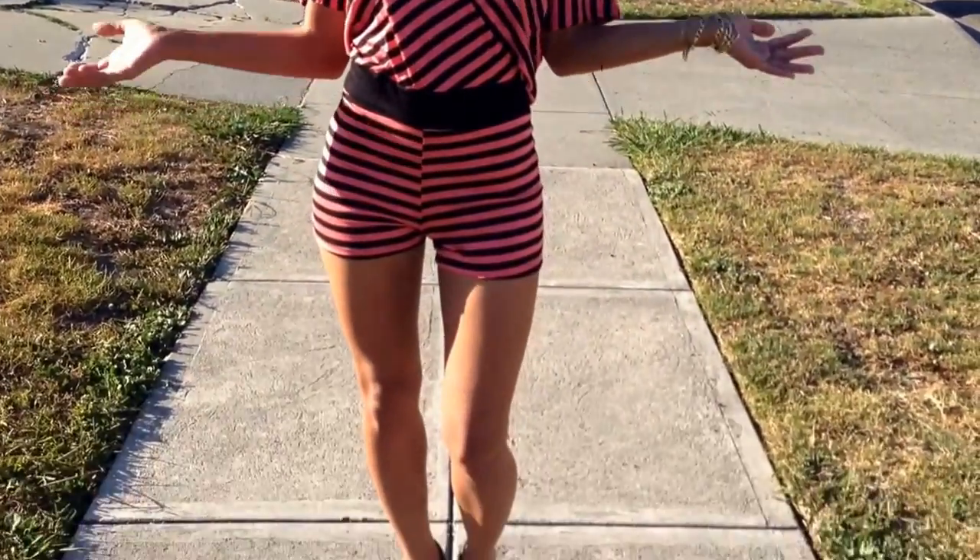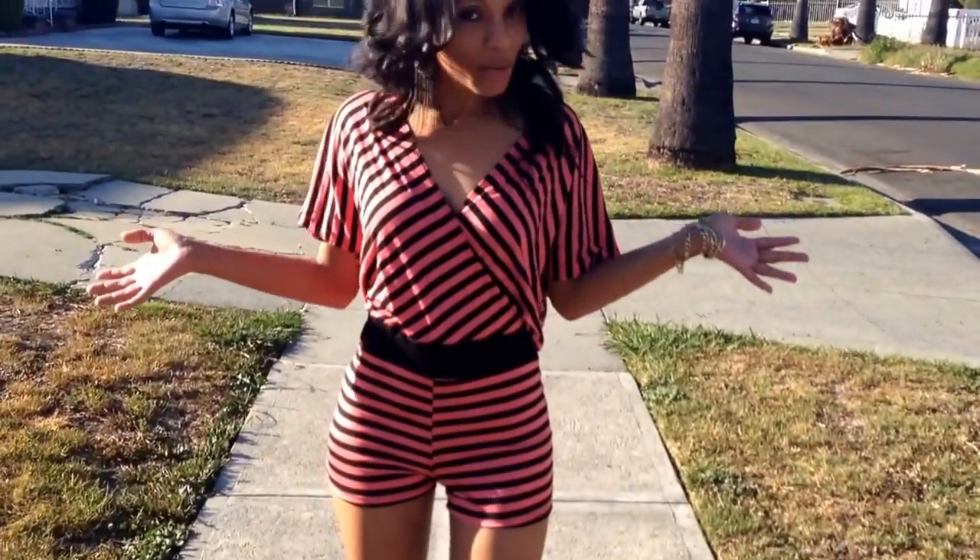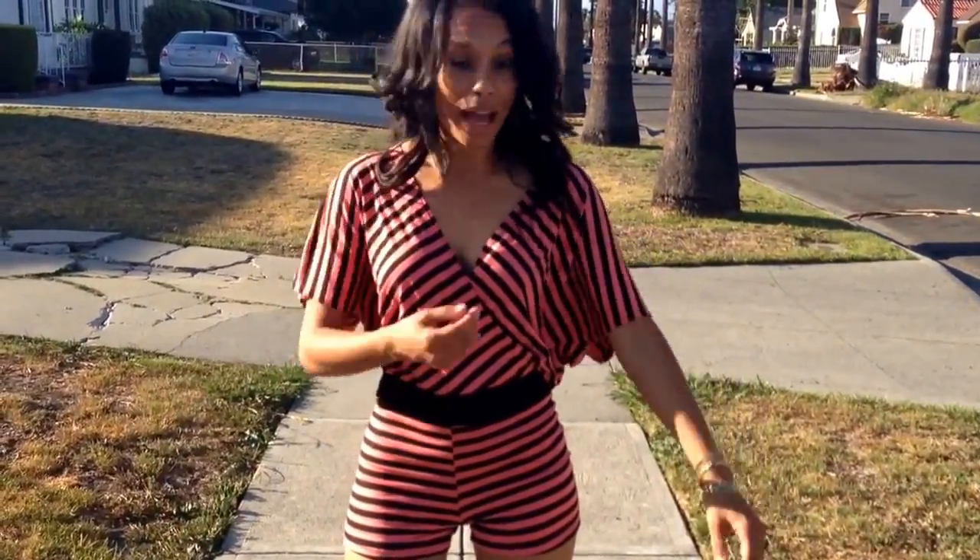ClassyCassie.com, back with one of our rompers. Take a look at this gorgeous coral and black stripe romper. What makes this romper amazing is that it actually has these bat wings, as you can see.